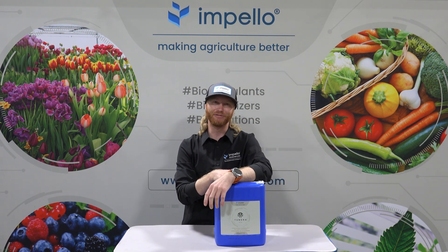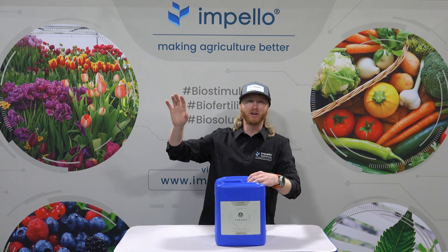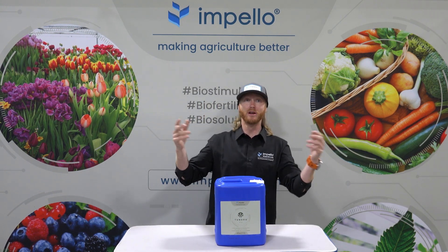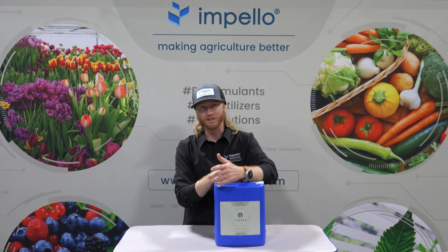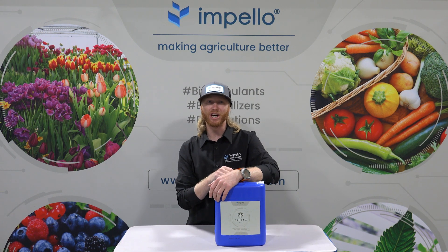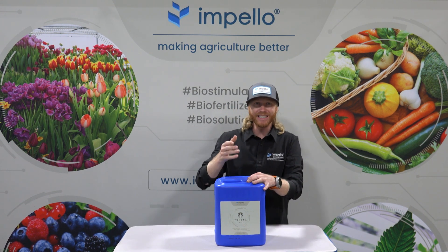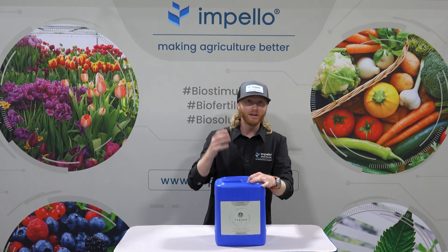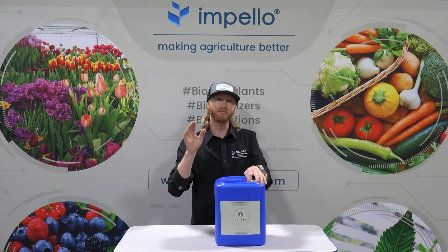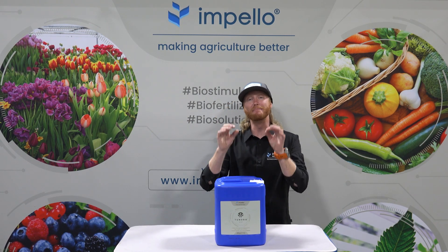Don't worry — that's what Impello is here for. We want you to be responsible and maximize yield; we actually want to sell you less fertilizer. Many bloom fertilizers on the market push 20, 30, even 50% phosphorus. It seems logical — high numbers, more P, more yield, more money — but this causes more harm than good in the long run. Tundra is 7% phosphorus, and that may feel like a turn-off, but your plants are only 0.2% phosphorus — 7% is already 35 times the amount needed for plant growth. The best way to apply Tundra is frequently at low concentration, 0 to 5 milliliters per gallon in most cases, which maximizes phosphorus absorption and minimizes runoff and leaching.